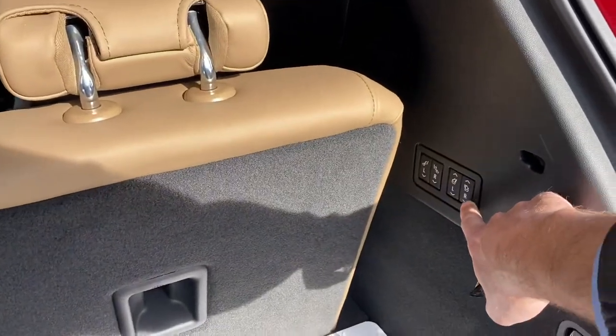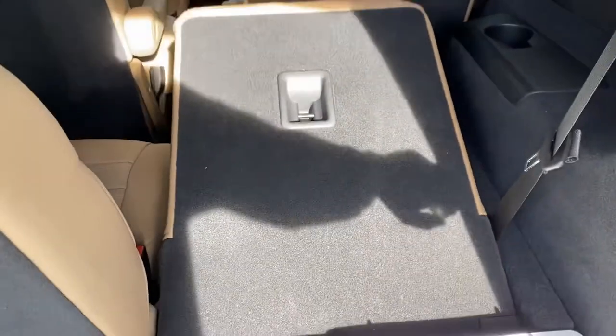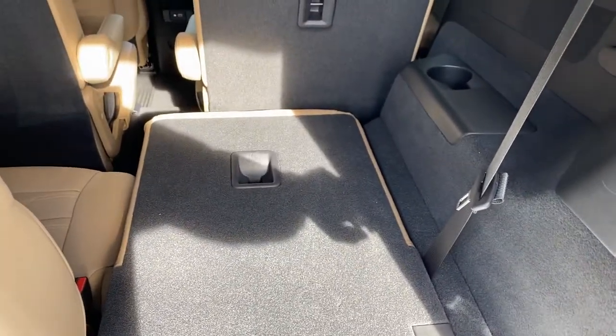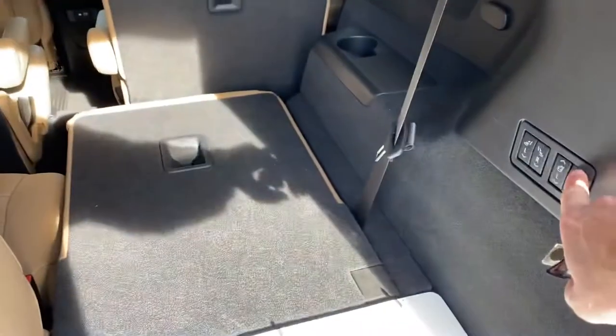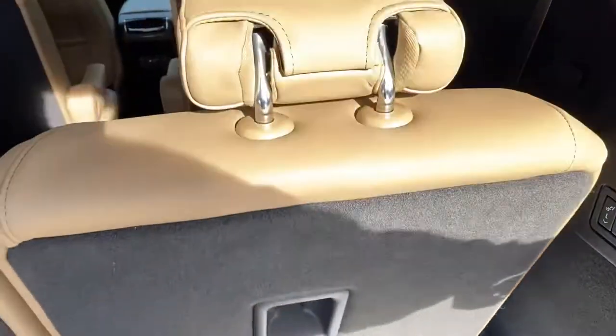When you need extra space in the seats, you just simply hit the button and the seats fold right down. Then if you need longer space in the front, you can hit this other button and the front row seat folds down as well. When you need the seats back up, you just hit the button and they come right back up.